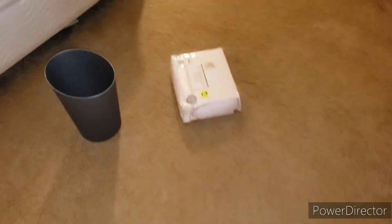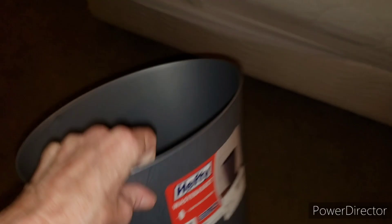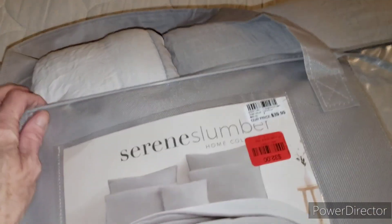I showed you the sheets. My son didn't have a trash can in the bathroom — this is a bluish-gray color, $3.99 — so I got that for his bathroom.